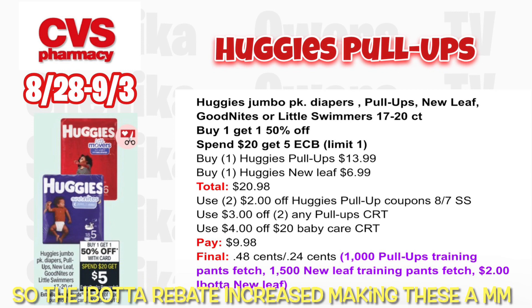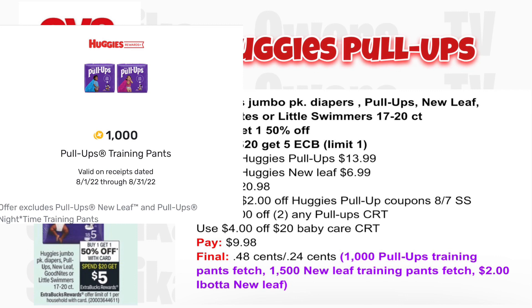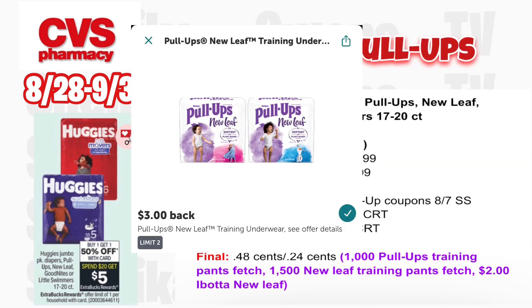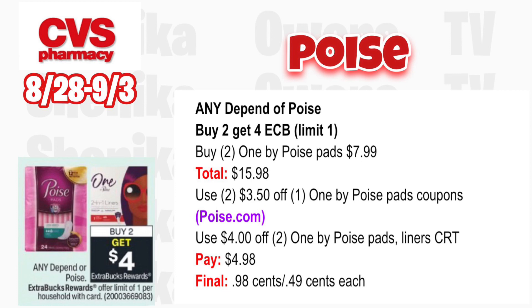Huggies Jumbo Pack diapers, Pull-Ups, New Leaf, Goodnights, or Little Swimmers are buy one get one 50% off — spend $20 get a $5 ECB, limit one. Grab one Huggies Pull-Ups at $13.99 and one Huggies New Leaf half off at $6.99, totaling $20.98. Use two $2 off Huggies Pull-Up coupons from the 8/7 SmartSource, a $3 off two Pull-Ups CRT, and a $4 off $20 baby care CRT. You'll pay $9.98, get back $5. Submit to Fetch for 1,000 points on Pull-Ups and 1,500 on New Leaf, plus Ibotta for $2 on New Leaf — final cost $0.48 for both or $0.24 each.